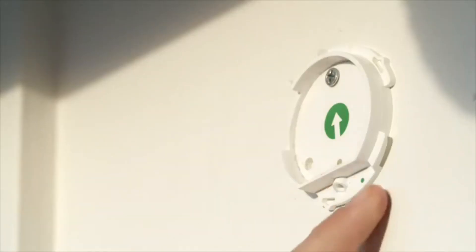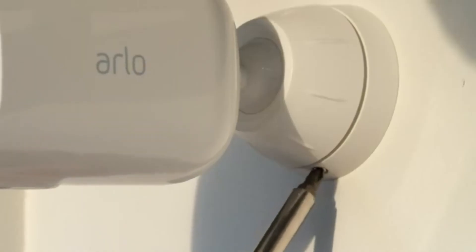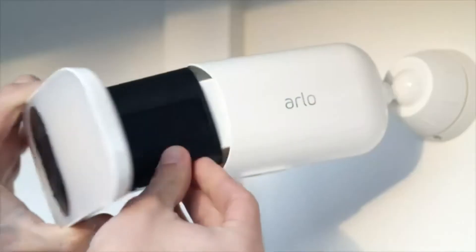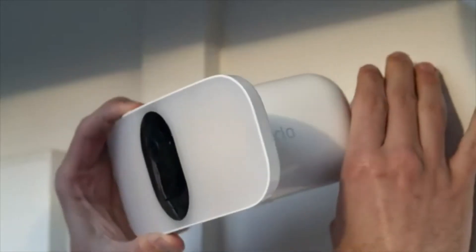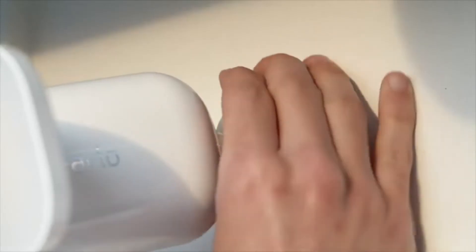Next, align the screw on the bottom of your mount to the green dot on the wall plate and twist the housing clockwise until you hear a click. Tighten the lock screw to lock the housing to the wall plate. Now that your housing is mounted, insert the floodlight. You can adjust the angle by turning the grip counter-clockwise. Once you have positioned your floodlight to the desired angle, turn the grip clockwise to lock the position in place.